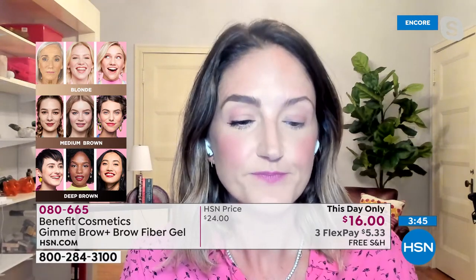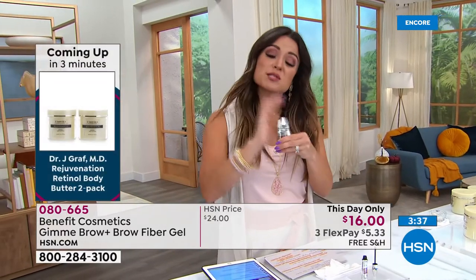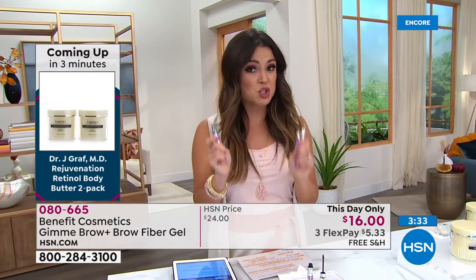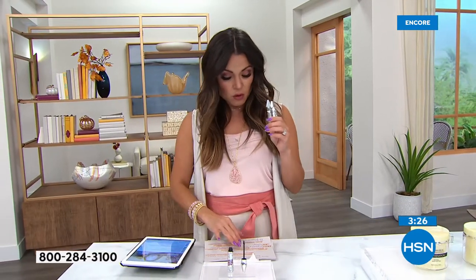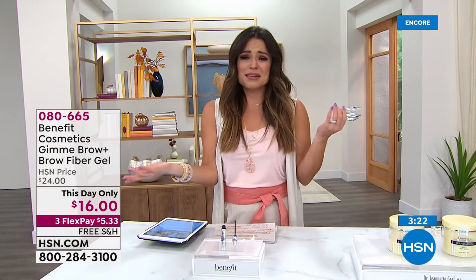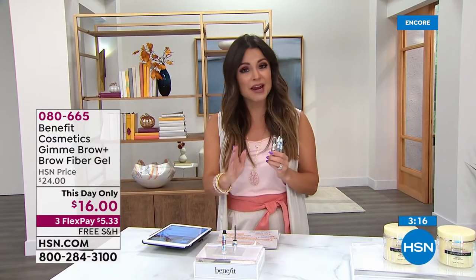Well I've got to jump in because if you do want the gray, we're down to a couple hundred already. It's like a cult following - people who use it are obsessed with it. You do get 30 days to try it, so try it just one time if you're at all curious. But this price is just for today - instead of spending the normal $24, we've got it for $16. Free shipping. Five bucks on a Flex Pay and you've got great brows on their way to you.